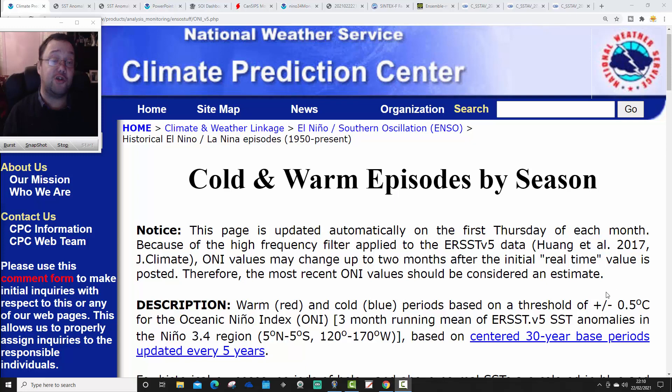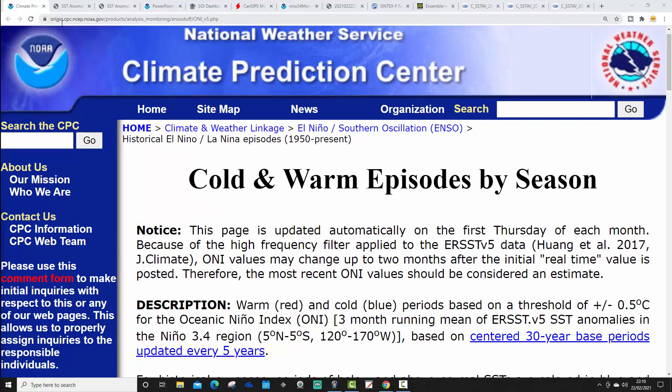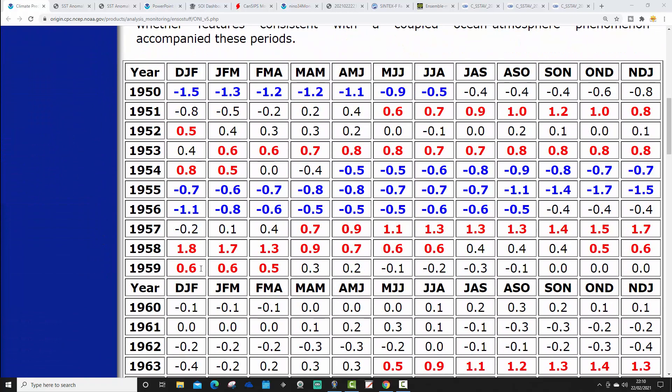If you're enjoying the content on our channel, please give us a like and let us know in the comments what you think — make sure you are subscribed. Right, so I'm going to start off this February 2021 ENSO update with the cold and warm episodes by season page from CPC/NCEP and NOAA, showing all ENSO events — be they El Niño or La Niña — right the way back to 1950.